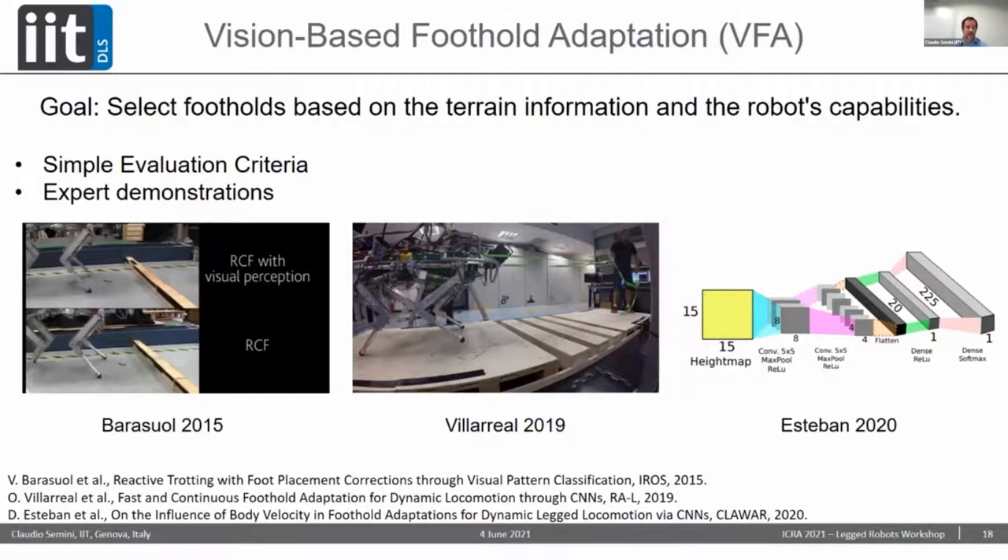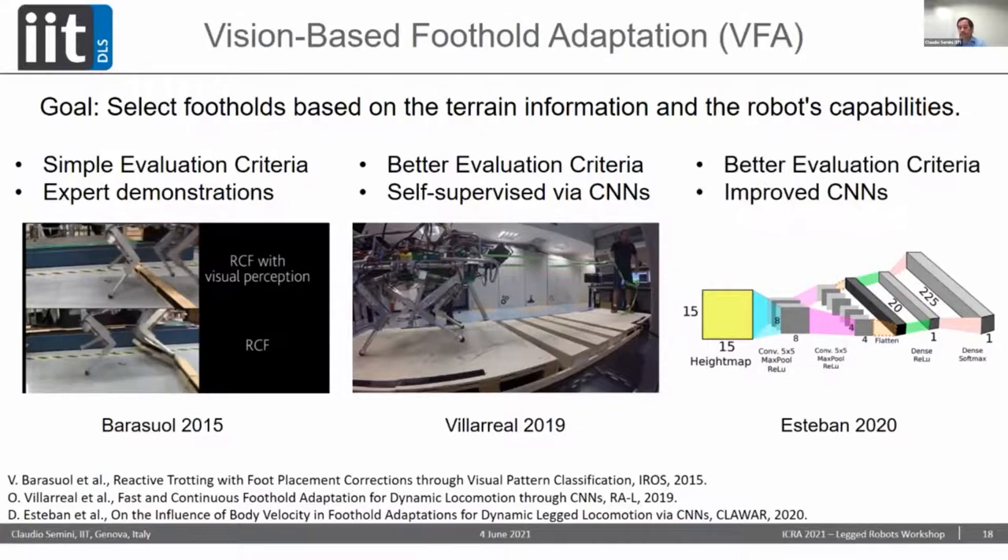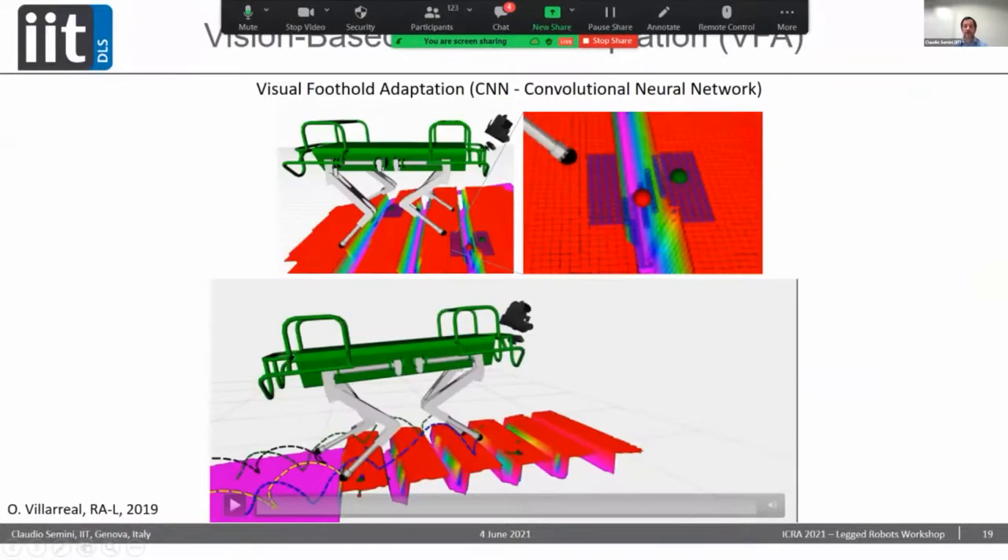We've been working on these approaches for a while. In 2015 Victor Barasuwal presented vision-based foothold adaptation using a simple neural network, where the goal is to select footholds based on terrain information and robot capabilities — for example, the robot stepping over wooden bars. In 2019, Octavio Villarreal from my team used better evaluation criteria and a self-supervised convolutional neural network to improve on this. And in 2020, Domingo Esteban further improved the CNN and used better evaluation criteria including forward velocity.